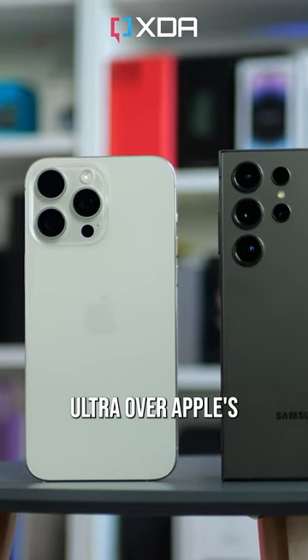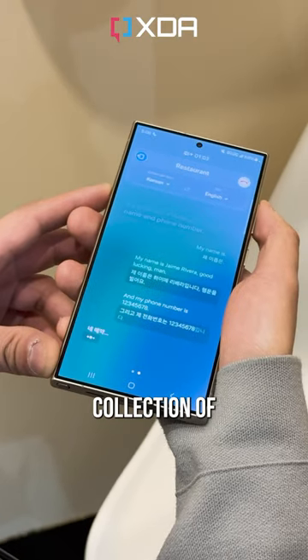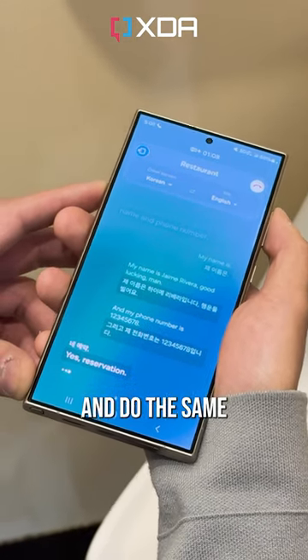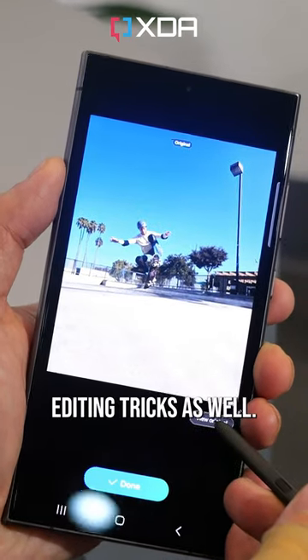Why choose the Galaxy S24 Ultra over Apple's iPhone 15 Pro Max? Only the Galaxy has Samsung's collection of AI features that it's promoting as a big advantage for this device. It can translate calls between languages in real time and do the same in text messaging. And there are some Google Pixel-like AI photo editing tricks as well.